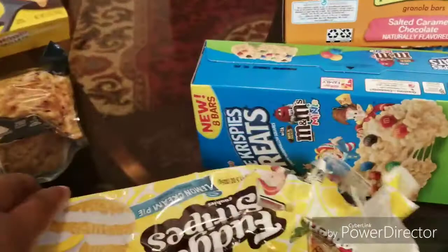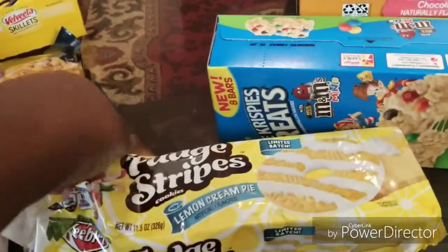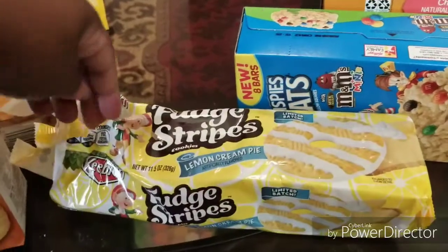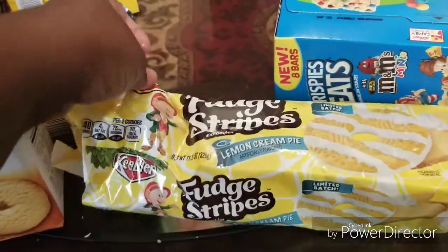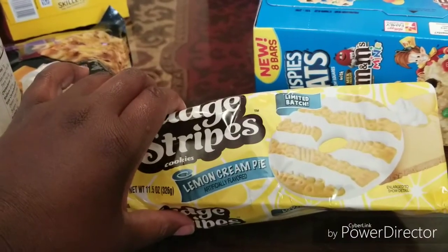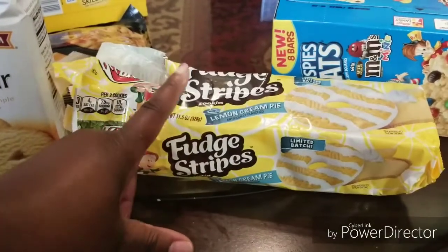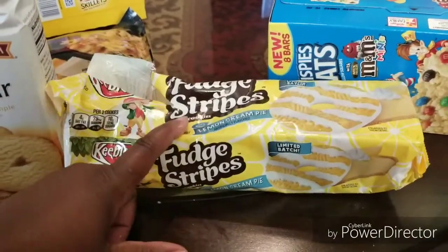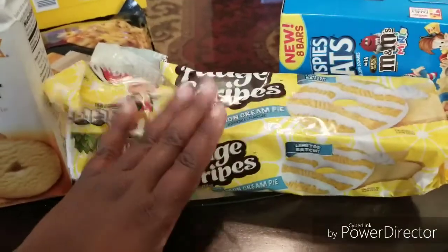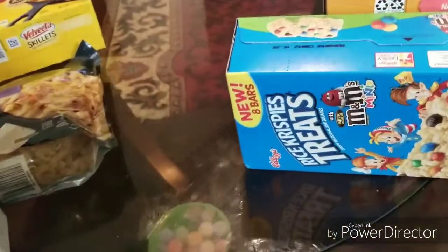Sorry, but we started eating these cookies — I wanted to taste them. I found these at the 99 Cent Only store — these are the Keebler Fudge Stripes Lemon Cream Pie. I really like those; it's a limited batch. I like everything lemon so I might be partial, but they are very good. Only 99 cents — great deal.